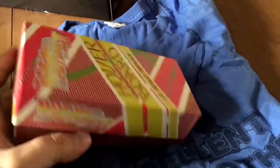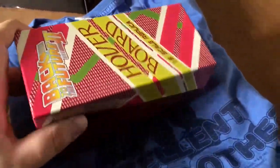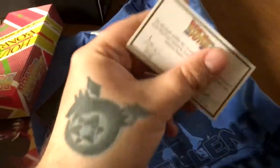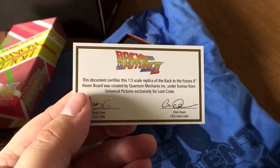We're continuing with the Back to the Future stuff. We have a hoverboard — well, at least that's what it says. Hoverboards don't exist, so let's see what we got here. It's hard to do this with one hand, but I'm going to make the best of it.